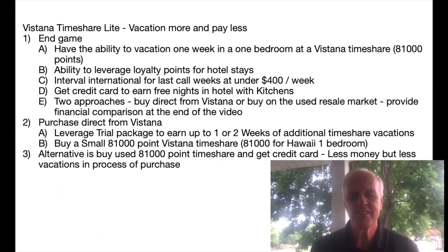Now let's get into the details of Vistana Timeshare Lite: Vacation More and Pay Less. The end game is to have the ability to vacation one week in a one-bedroom at Vistana Timeshare — that's roughly 81,000 points. The other goal is the ability to leverage loyalty points for hotel stays, particularly hotels with kitchens. Use Interval International for last call weeks at under $400 a week, and use the credit card to get timeshares at hotels with kitchens. I call that Timeshare Lite.